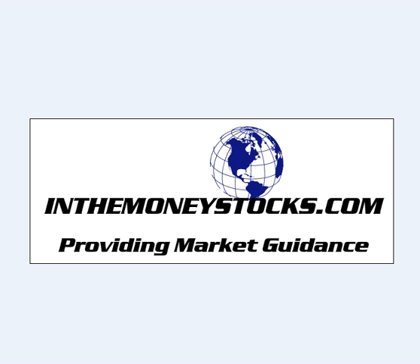Hey folks, welcome to Market Intraday Analysis by InTheMoneyStocks.com, your leaders in pure technical analysis, avoiding all that Wall Street hype. Today is Wednesday, October 7th, 2009.